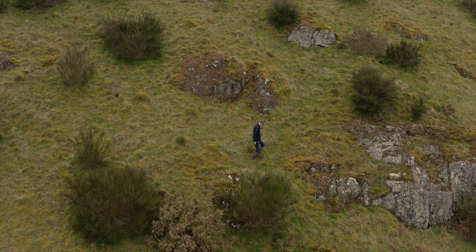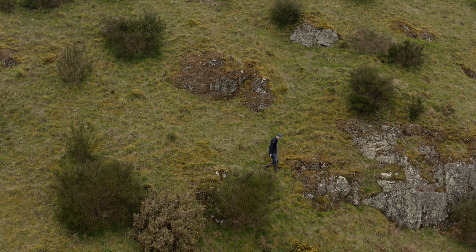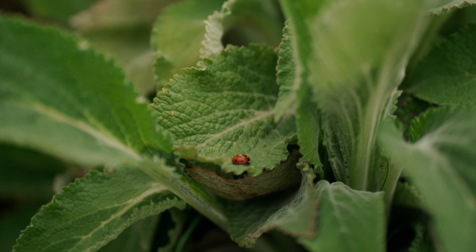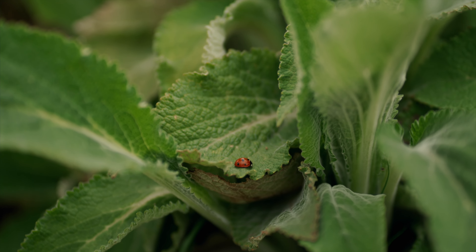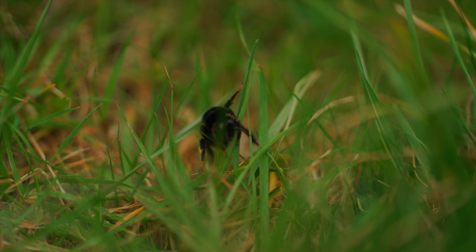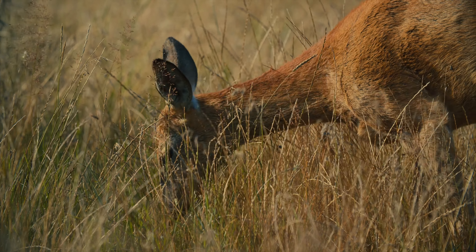You'll have heard the term biodiversity used quite a lot out there — but what do we mean by that? Well, basically what we mean is the diversity of every living thing around us: from the bacteria, the fungi, to the wildflowers, to the trees, to the insects, the birds, the mammals. It's every living thing.